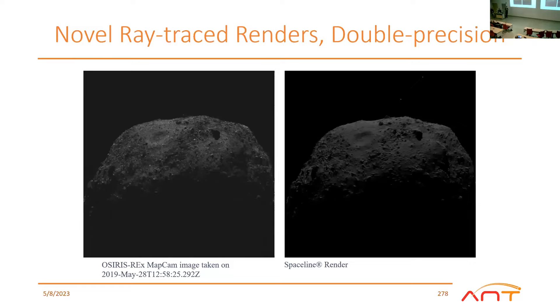For image simulation, thanks to great work from Chris Becker, we're able to show on the left the actual image collected by MapCam on the 28th of May, and on the right, using the reconstructed kernel set from NAIF, we passed that through our double-precision ray tracer. Except for the fact that NAIF doesn't know about surface maps, they are the exact same image. Things like surface maps where albedo effects may be included are one of the things we're working on with the science server.